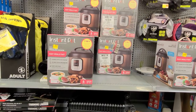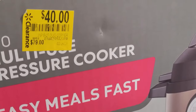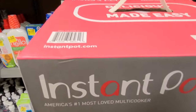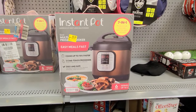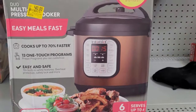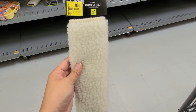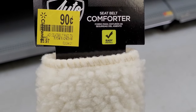Alright guys, I also saw this here — they have it marked at $40. That's how it looks; it's a 6-quart. And they also had this for $0.90 — it's for your seatbelt. It was $3.97.